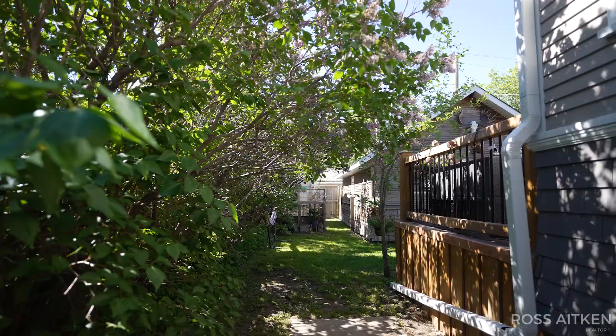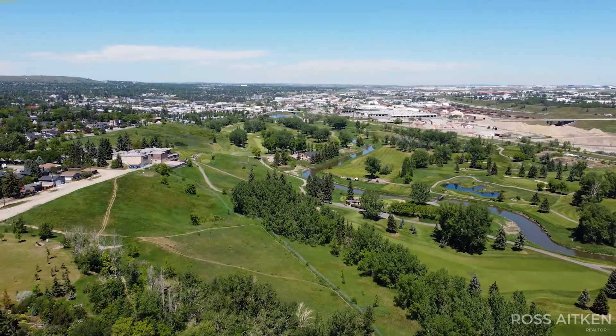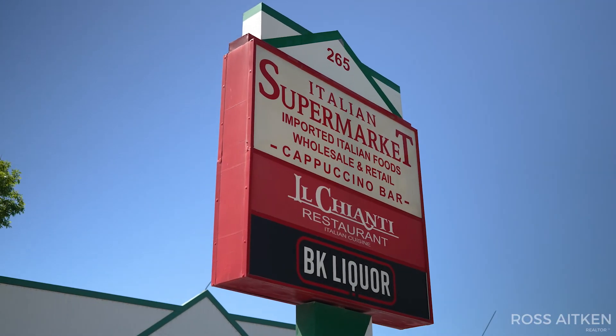Why is this community so great? You've got loads of green space, schools, quick access into the Nose Creek pathway system, and some of Calgary's best Italian markets — just minutes from your front door.